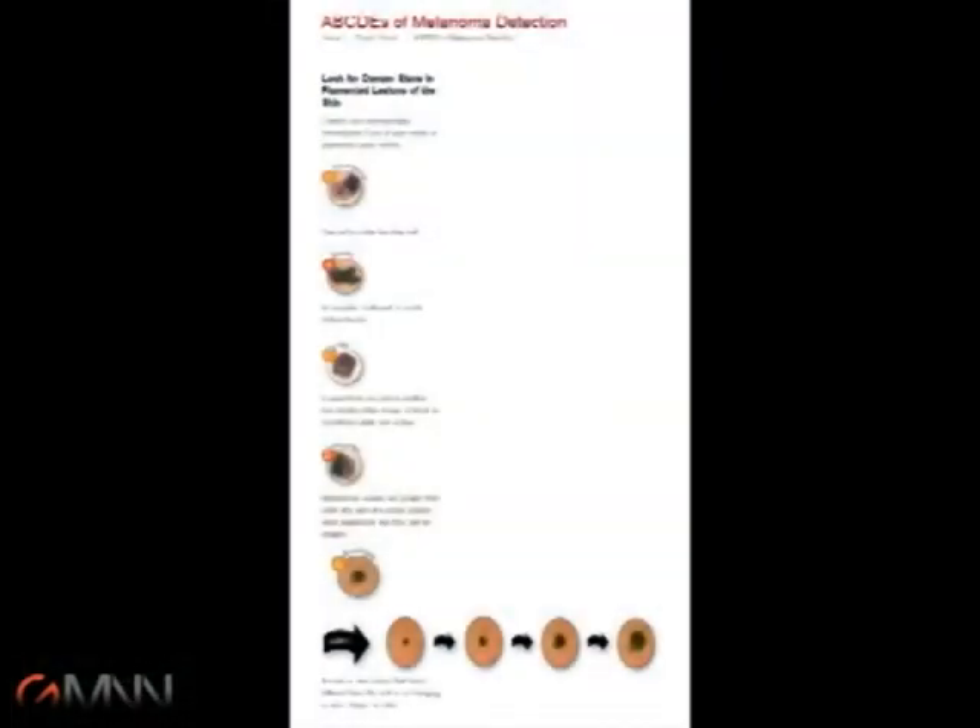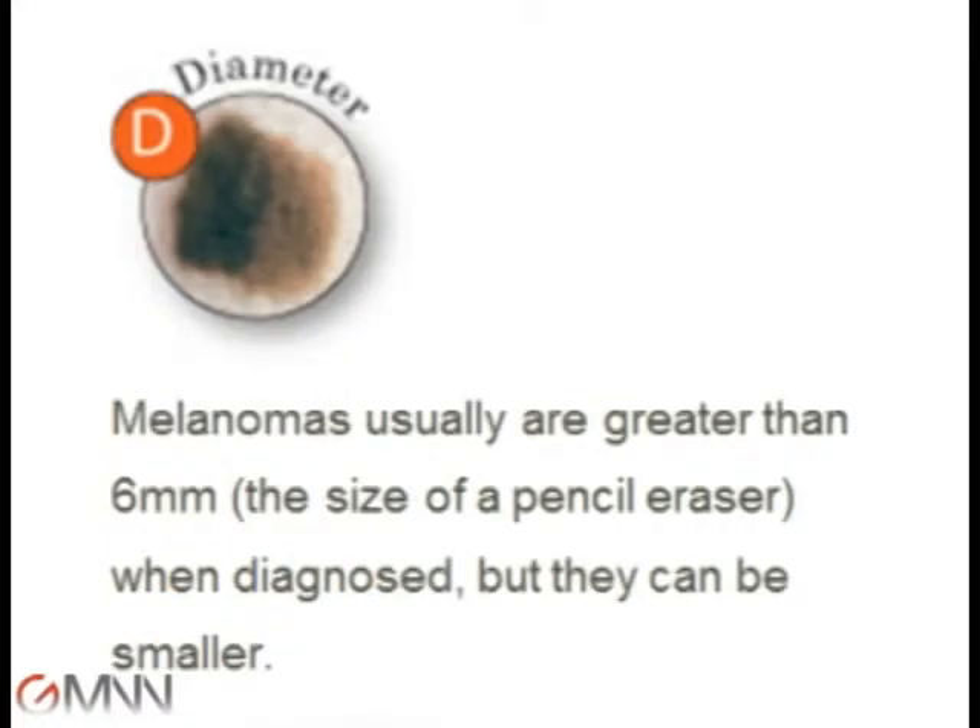Dr. Goldsmith gave a talk suggesting that the 6mm diameter cutoff — the D in the ABCD melanoma criteria — may miss some early melanomas. Lesion darkness, however, appears to be worthy of further consideration as a criterion. Would you discuss your ideas about why diameter might not be the best criterion for melanoma, and why darkness makes a better one?